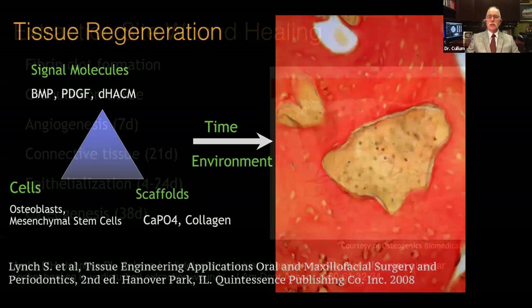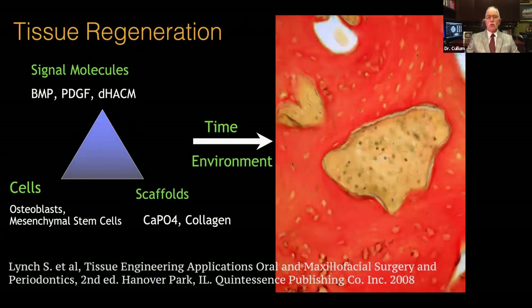In the tissue regeneration triangle, we know we need scaffolds to hold and maintain shape for bone healing, cells that come in and lay down new bone, and signal molecules that enhance the mesenchymal stem cell response to the wound. The use of the Amnion-Chorion product really significantly upregulates the wound with signal molecules. It's not a single product like a BMP or PDGF, although both of those are helpful and have good data behind them.